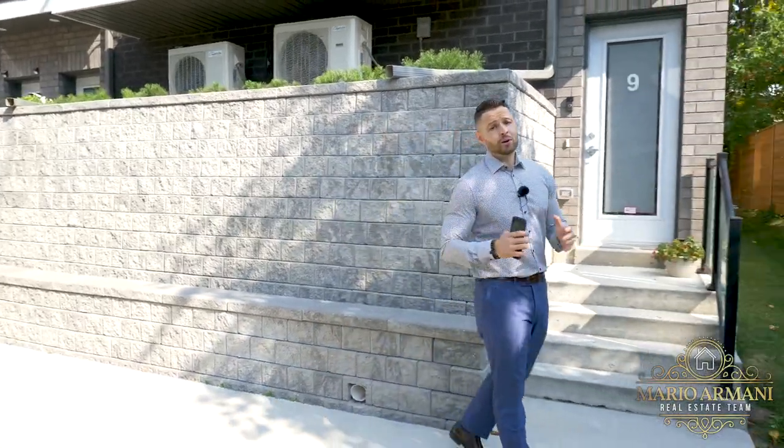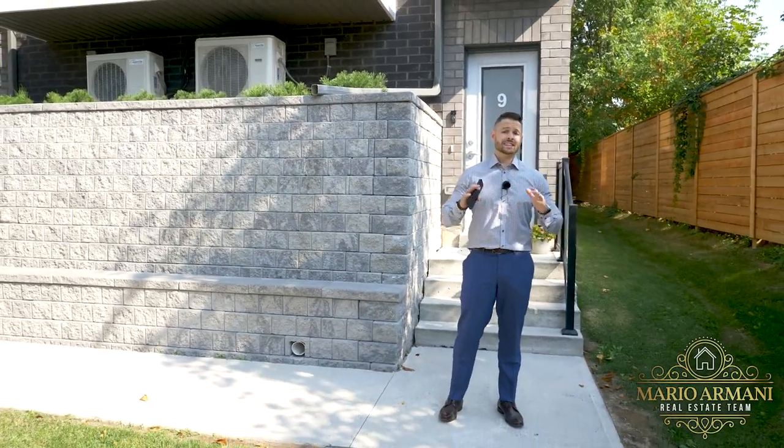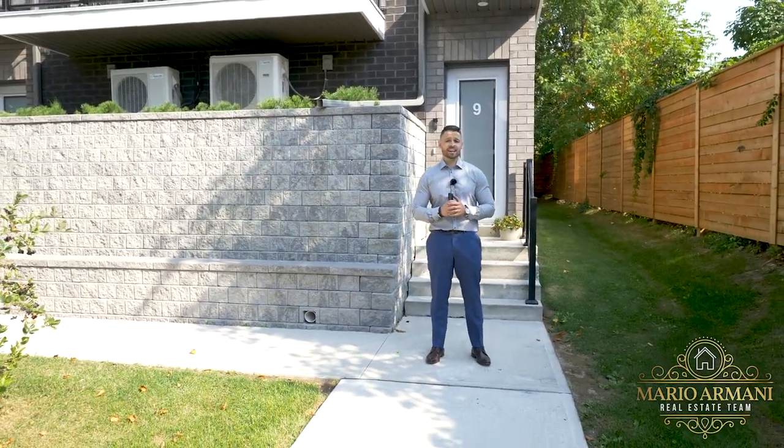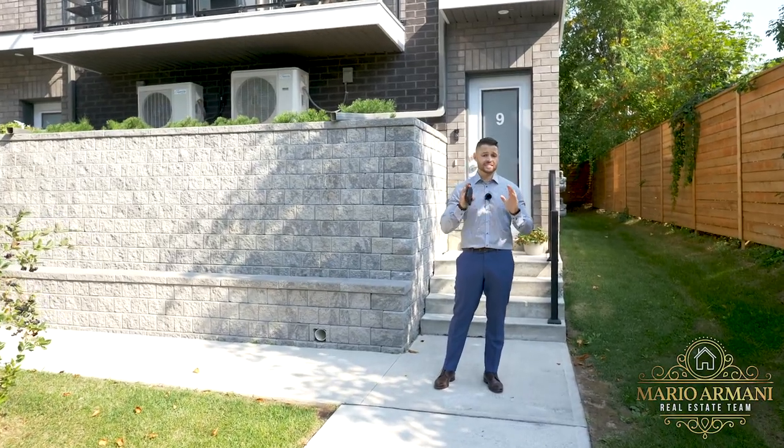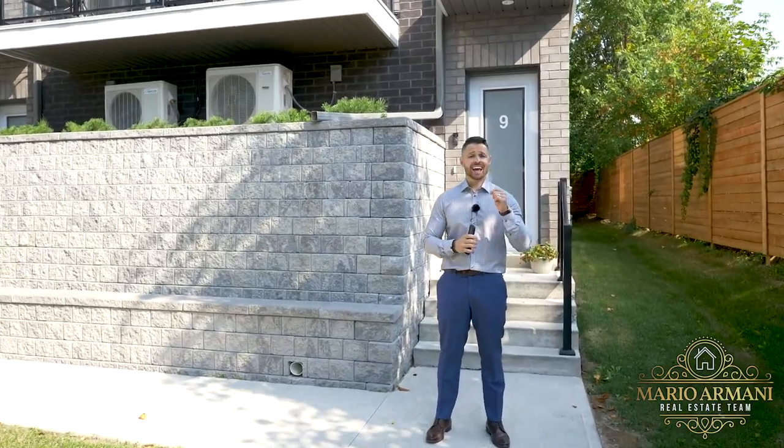Hello everyone, I'm Mario Armani, broker with Royal LePage, and I'm excited to welcome you to my newest listing, as it's only the second N-unit townhome to ever come for sale in this entire complex, so come on inside and enjoy the tour.